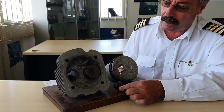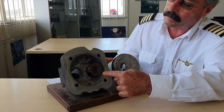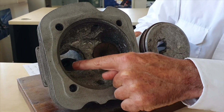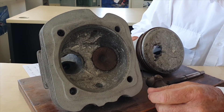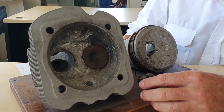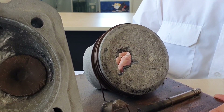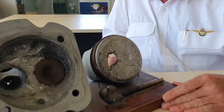The valve head came off and bounced its way around inside the combustion chamber. You can see the damaged inlet valve there — the valve seat detached. The valve head went through the piston and ended up in the crankcase, resulting in an engine failure.